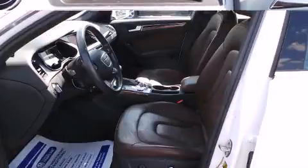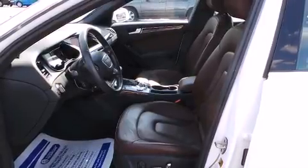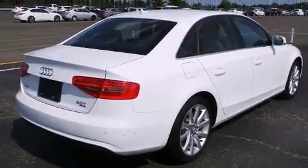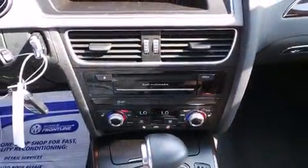Audi ensures the safety and security of its passengers with equipment such as anti-whiplash front head restraints, a panic alarm, and four-wheel disc brakes with ABS. You'll never lose visibility with rain-sensing wipers, which activate automatically when the drops start to fall.